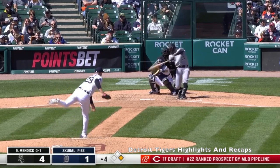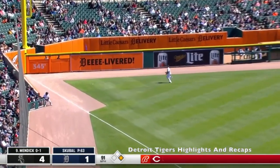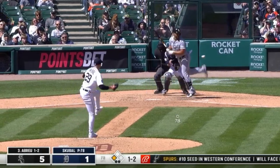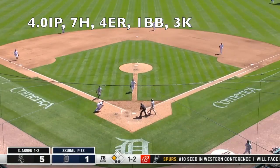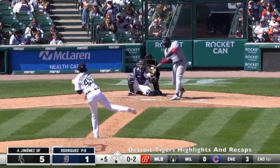Nothing for us in the bottom of the third. With one runner on in the top of the fourth, Scoobull leaves a pitch right over the middle of the plate and gets crushed for an RBI double. With two outs, Scoobull throws a pitch in the dirt and Tucker makes a great stop and tags him out before he gets to the plate. Tucker is such a great catcher — love having him back there.